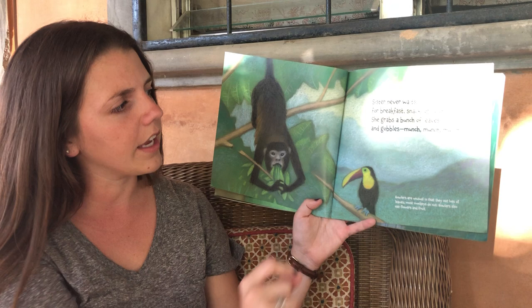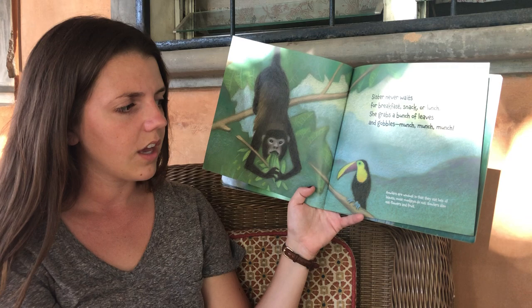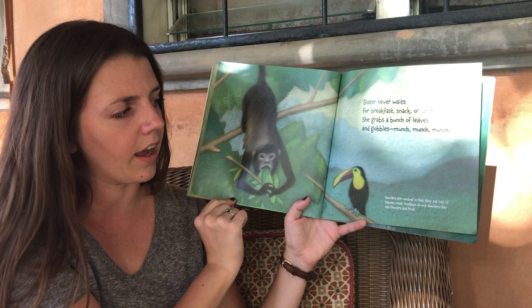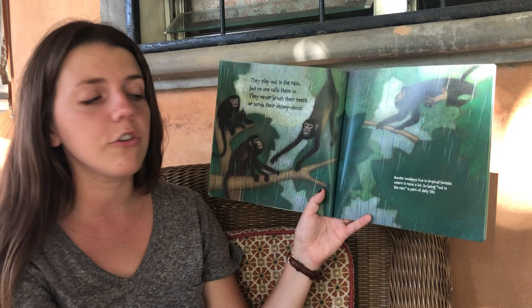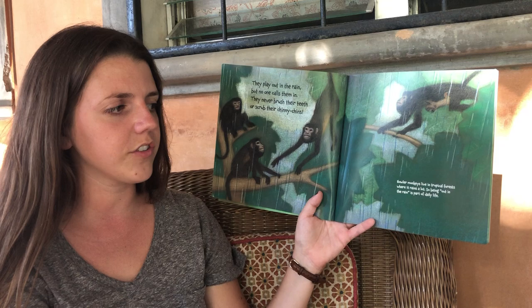Sister never waits for breakfast, snack, or lunch. She grabs a bunch of leaves and gobbles — munch, munch, munch. Howler monkeys are unusual in that they eat lots of leaves. Most monkeys do not eat leaves. Howler monkeys also eat flowers and fruit. Their habitat is in the forest, which is the same habitat as a toucan. That's why we have howler monkeys here in Honduras — because we have a forest or jungle habitat around us. Howler monkeys live in a tropical forest where it rains so much, so being out in the rain is just a regular part of their life.